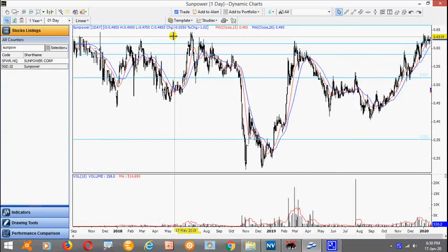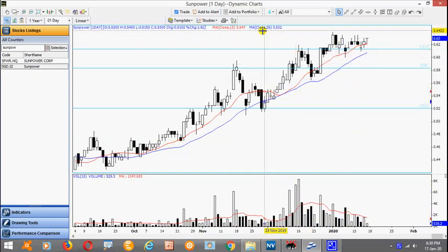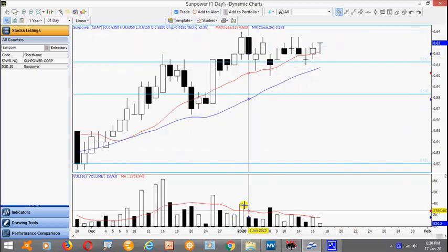Now this stock is actually hovering at this resistance, and it managed to actually take it out followed by a pullback. Generally trading sideways — notice the volume actually tapers off. I'd like to wait for it to finish its consolidation and take out this high here of 64 cents.